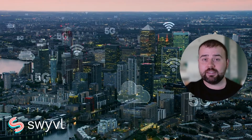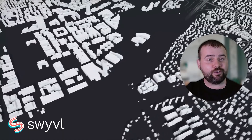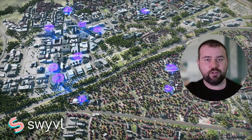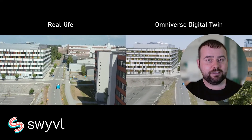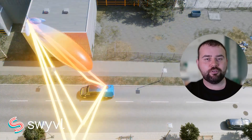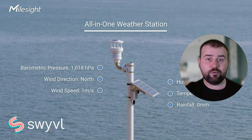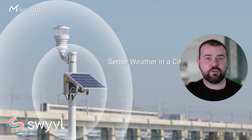IoT devices like sensors and cameras gather real-time data from their environment. This constant flow of information provides up-to-date and detailed data for maps, making them more dynamic and accurate than ever before. In urban planning, IoT enables the creation of smart cities where real-time traffic, pollution and utility data are integrated into live maps for efficient city management. For environmental monitoring, IoT devices track weather conditions, air quality and wildlife movements, providing critical data for conservation and research.